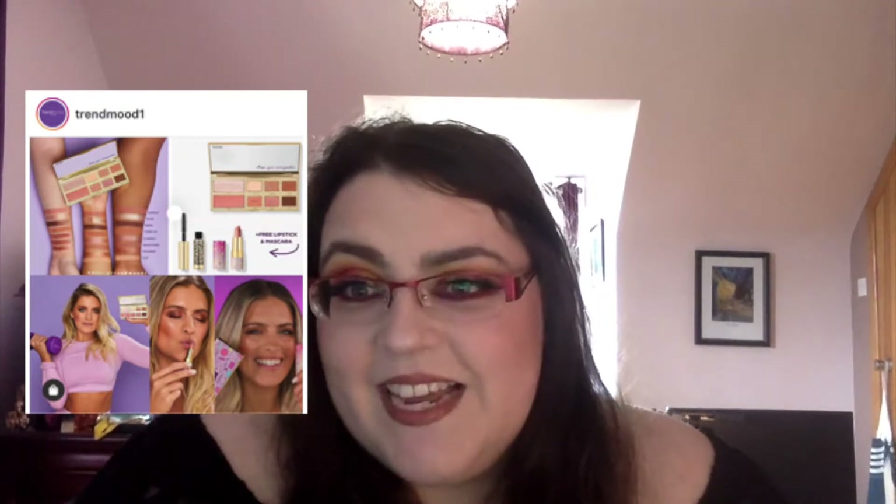Tarte Cosmetics — oh Tarte, what are you doing now — have come out with a new collaboration with Whitney Simmons. It includes an eight-shade warm-tone eye and cheek palette, a full-size limited edition Glide and Go buttery lipstick in Bare Bud, and a deluxe size Maneater Voluptuous mascara, all for $35, available tomorrow July 21st. These shades are so dull, so boring — I fell asleep looking at it. If you're going to do a collab, why do it on something that's been done five million times before? Obviously money.